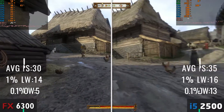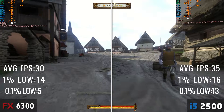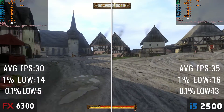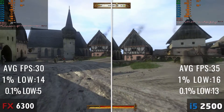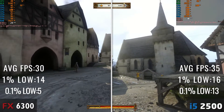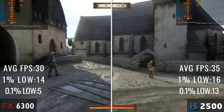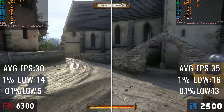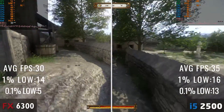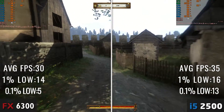Kingdom Come: Deliverance is really well known to be CPU intensive, and that really shows with the FX CPU. The Core i5 also struggles to deliver 30 FPS, but the FPS is still much higher than the FX CPU, where it drops below 20 many times. The average framerates also show that the i5 performs much better in this game. Although when you leave a demanding area, you get much higher FPS on both — yet again, the i5 delivers higher FPS. So it's safe to say the Core i5 gets the win for Kingdom Come: Deliverance.